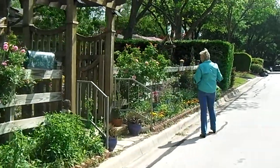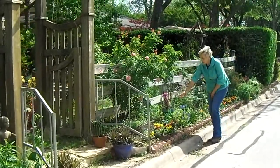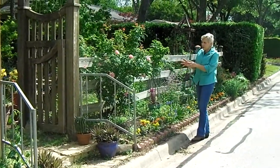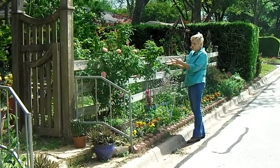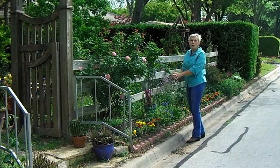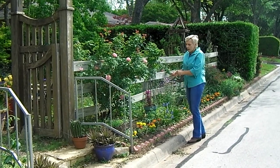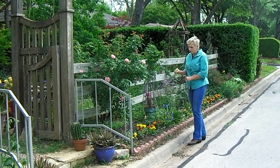Here we have another butterfly favorite called the penta. I just put these little pentas in yesterday. This particular area has some shade from Belinda's Dream rose, and it's an experiment to see if the penta will have enough sun to grow and continue to be a nectar plant. I think I'm going to get really lucky here because pentas are pretty adaptable.